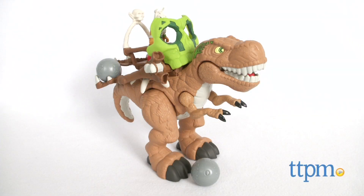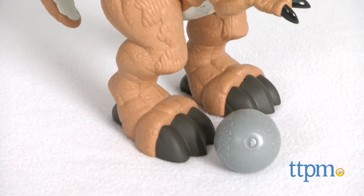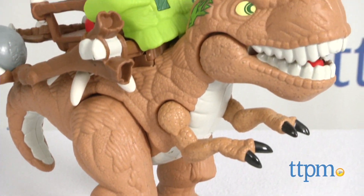Dinosaur toys are the rage of 2015. Hey, this is Jim from TTPM and dinosaur toys are what kids are asking for this year. And in front of me, from Fisher Price and Imaginext, I have the T-Rex Dinosaur.